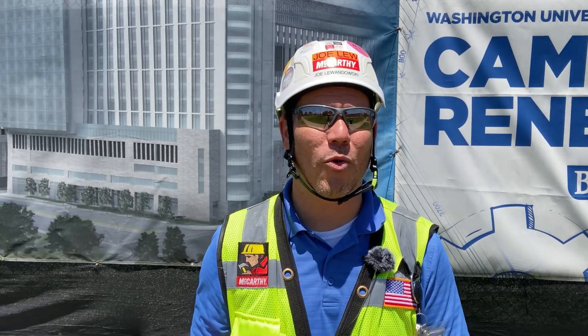School is out and you know what that means — interns. We have some amazing talent from around the country joining us this year to help us get this project built. I'd like to introduce the team to you now.